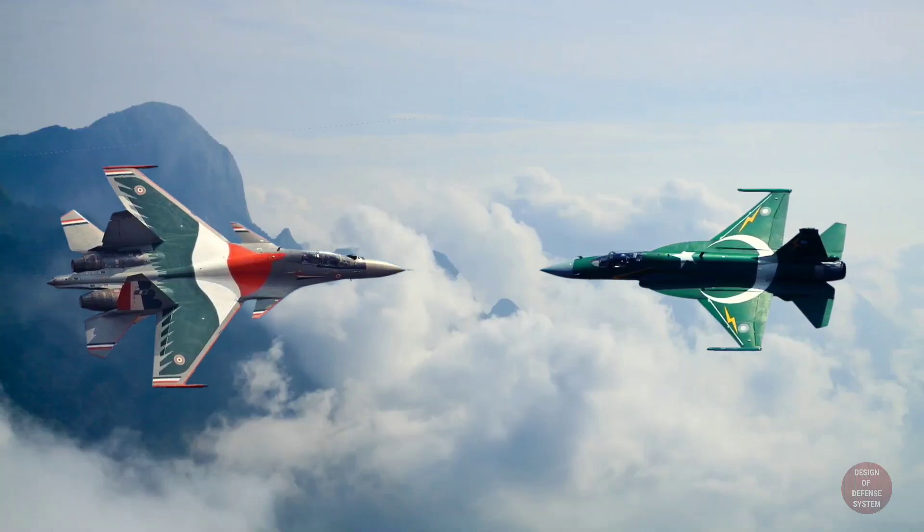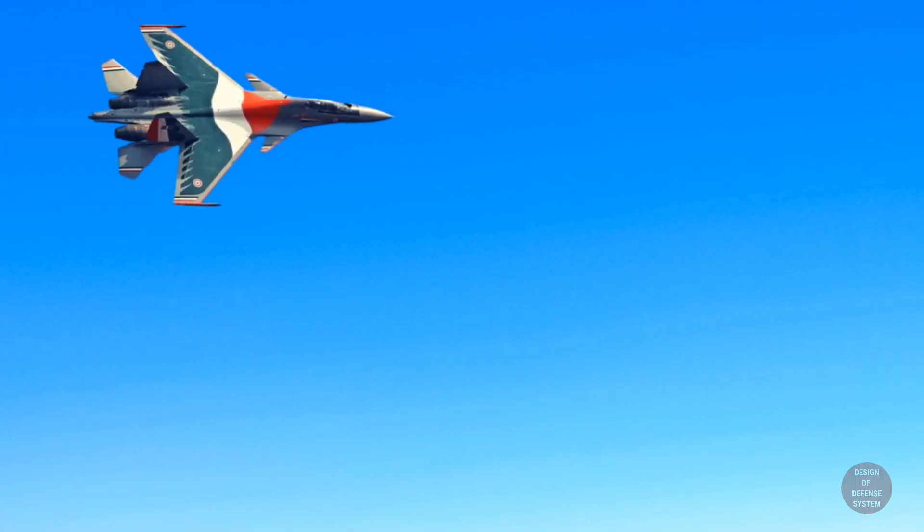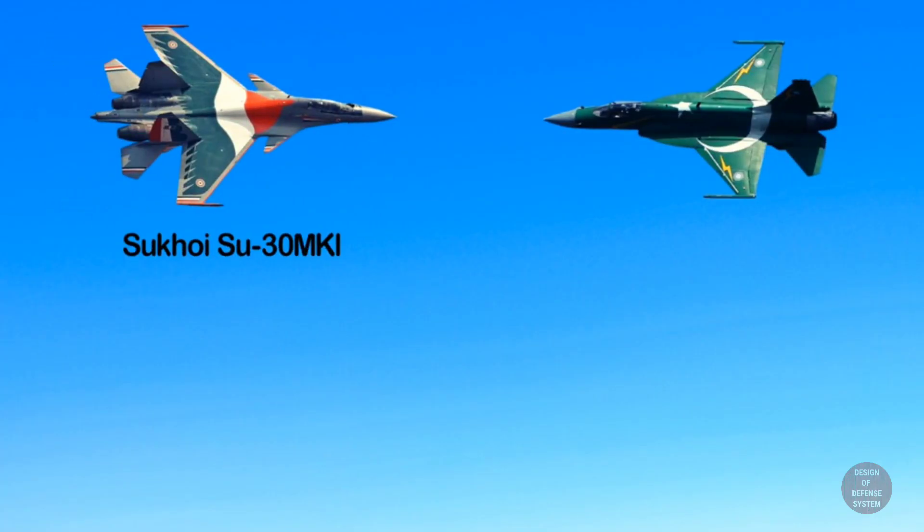For today's video we are going to compare fighter jets. The Sukhoi Su-30 MKI and JF-17 Thunder are two of the world's most advanced fighter jets.